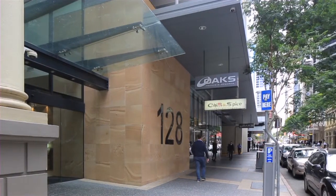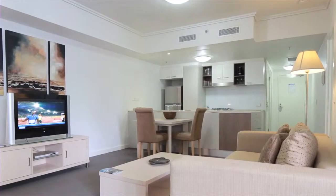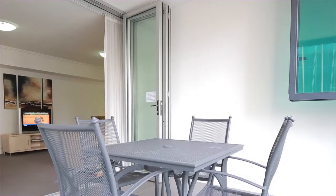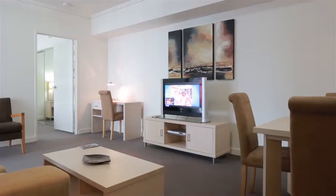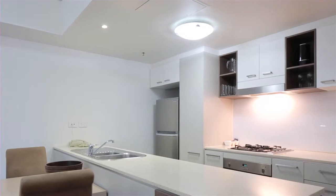Residing on the 14th floor of Charlotte Towers, apartment 1408 is ideal for the city dweller or the savvy investor. Featuring a stylish, casual, open plan design with quality fittings and a designer kitchen with stainless steel appliances.